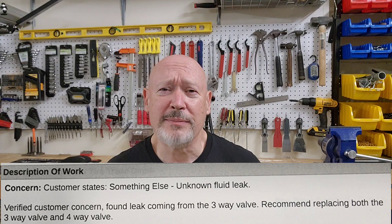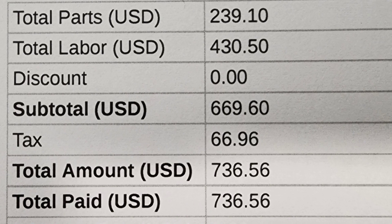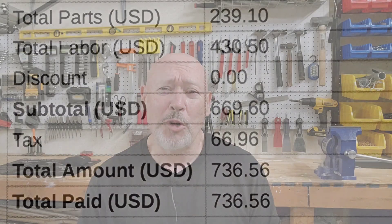On my arrival, the service center confirmed my suspicions that I did indeed have a coolant leak. A three-way coolant valve was leaking and they replaced that for me. They also suggested the replacement of a four-way coolant valve and I went ahead and had them move forward with that repair as well. The total cost out the door was $736.56. The mystery of the suspicious green liquid — solved and resolved.